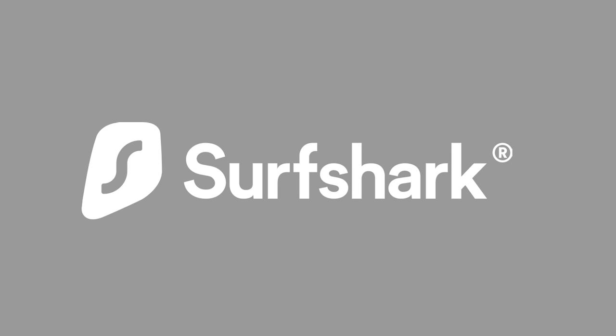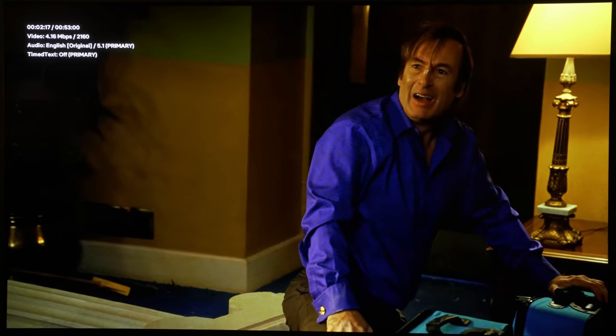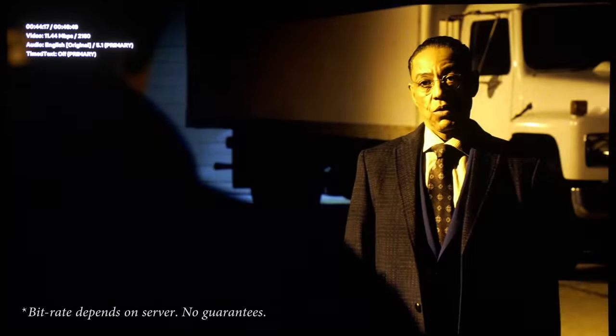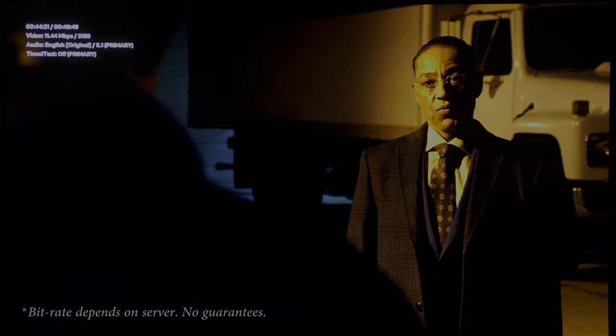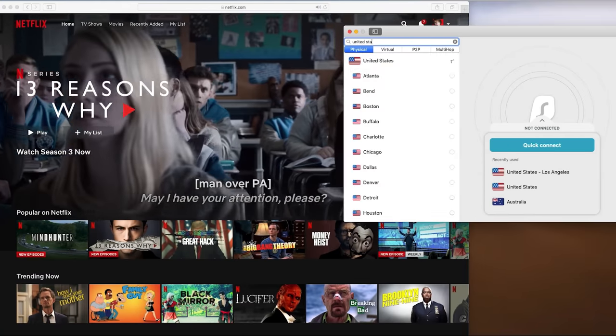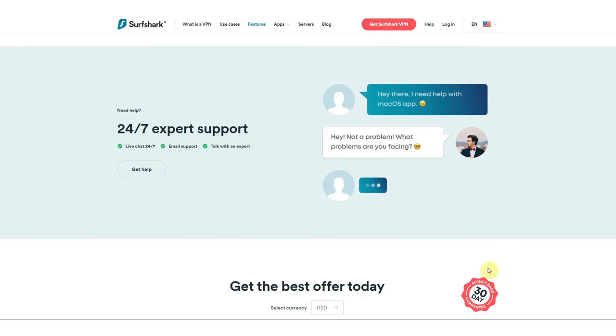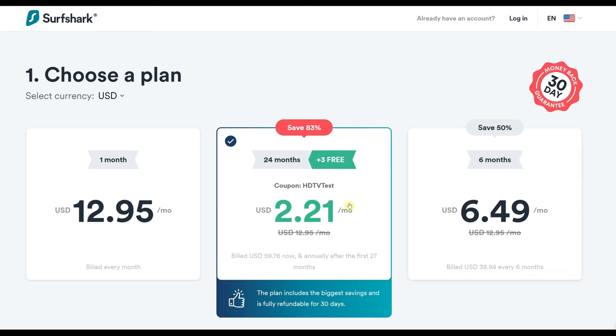This video is sponsored by Surfshark VPN. Since the pandemic started, some streaming providers including Netflix have throttled the bitrate of certain shows especially in Europe, resulting in a softer picture with more compression artifacts. Surfshark allows you to stream content from another country without needing you to be physically there, so you can watch Netflix at higher bitrates with better picture quality. You can also get more content not available in your region, perhaps the US Netflix library. For less than the price of a Big Mac per month, you can use Surfshark on as many devices as you want in your household, all at the same time. There's 24/7 live customer support, a 30-day money-back guarantee, and if you use promo code HDTVTEST, you'll get 83% off and 3 extra months free — so sign up today. I'll put the link in the YouTube description below.